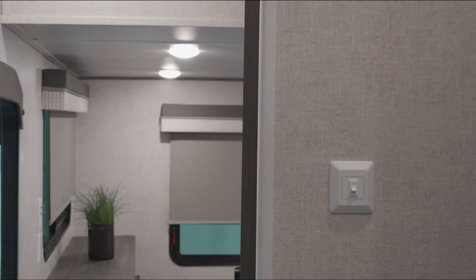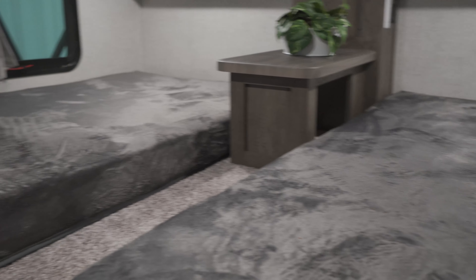Now that we're done with the bathroom, we're actually going to go take a look at the loft. Up here in the loft of the 42 Grand Lodge, we are going to see two lofts. This one is going to be the sleeping loft — gives you a little bit of extra space for sleeping, TV hookups, and a little bit of storage.